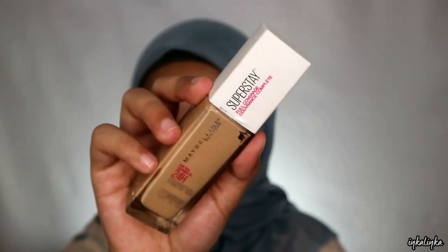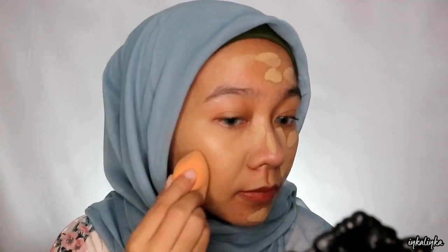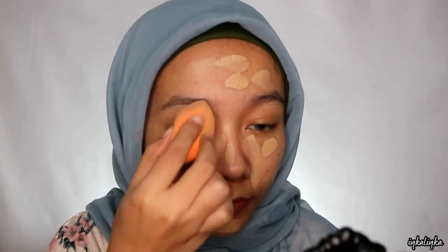Buat foundationnya aku pake Maybelline yang super stay. Aku suka banget foundation ini soalnya dia tuh high coverage dan flawless banget di muka. Ini aku ratain pake sponge dari Real Technique biar hasilnya lebih natural gitu.